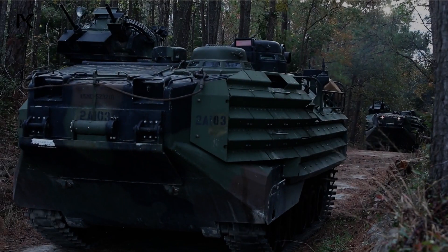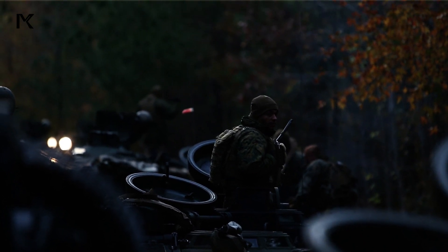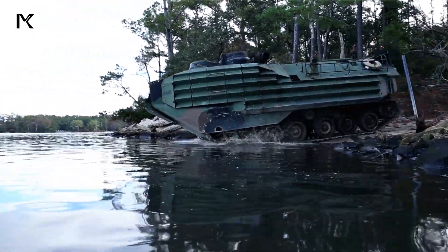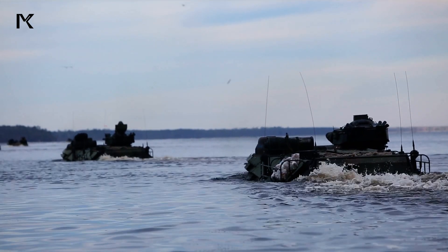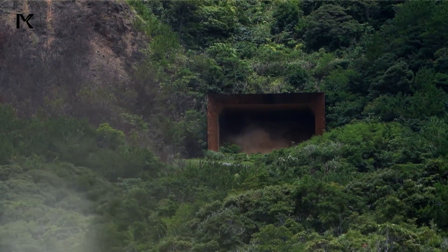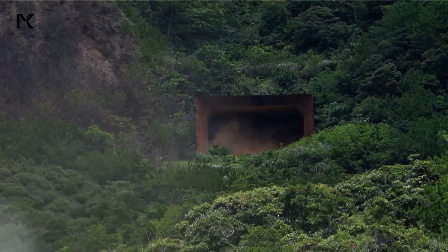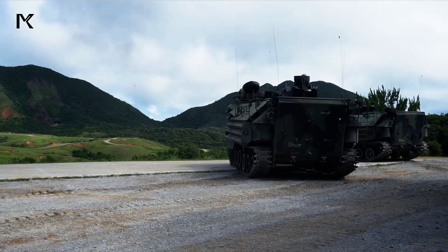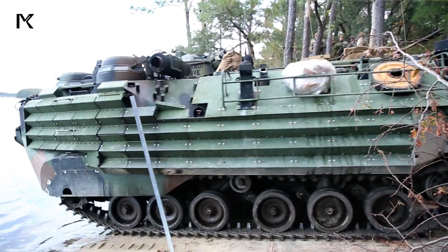The usefulness of Assault Amphibious Vehicles in warfare is diverse. With their amphibious capabilities and high mobility, they can operate in various terrain conditions, from rocky beaches to swamps and rivers. These vehicles are equipped with automatic weapons and grenade launchers, providing direct fire support to landing troops. Furthermore, they can transport large numbers of troops and equipment, ensuring a continuous supply flow during operations.